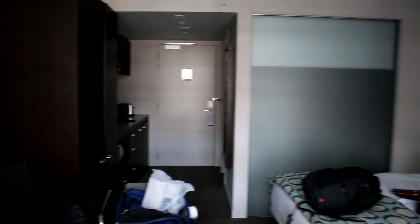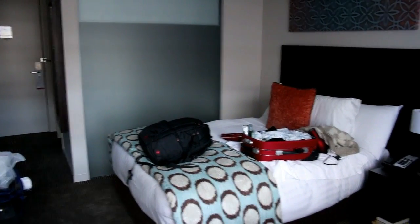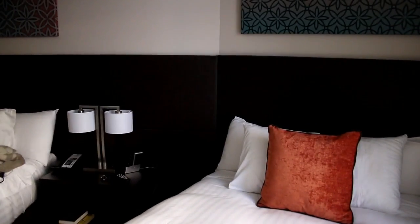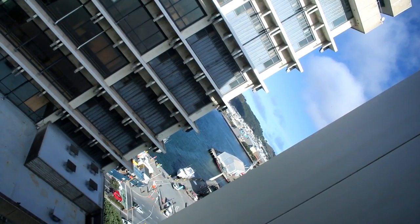And here's the hotel room with a bed — that would be Deborah's — and another bed which is mine. We can push them together if we want, or cuddle up in one. And there's the view — another building, an office building — but if you lean over here you can see the sea, which is kind of cool, so we know there is water out there somewhere.